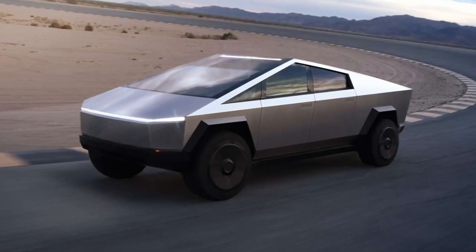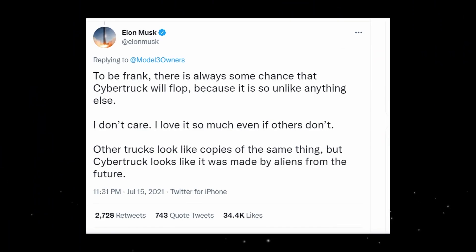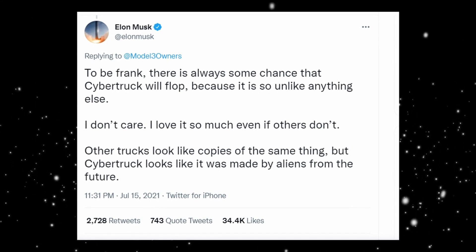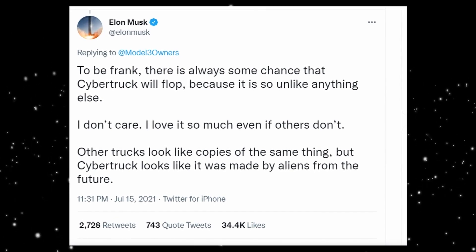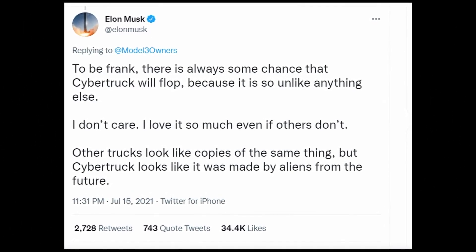There is definitely a lot to look forward to in the automotive industry. Some have expressed concern about the vehicle, and even Elon Musk believes there is a chance it could flop — but he still loves it. He tweeted: 'To be frank, there is always some chance that Cybertruck will flop because it is so unlike anything else. I don't care. I love it so much, even if others don't. Other trucks look like copies of the same thing, but Cybertruck looks like it was made by aliens from the future.' Well, you heard it from the man himself.